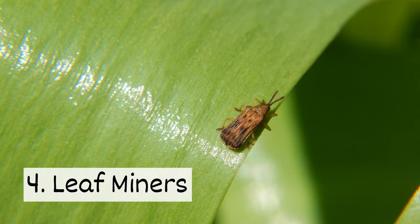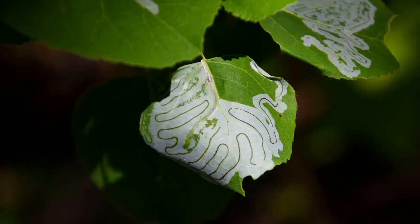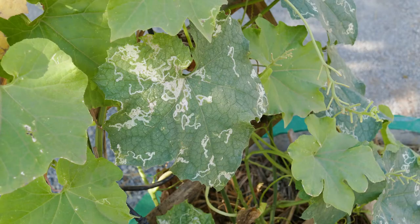Number 4: leafminers. Leafminer larvae feed on plants and create tunnels in leaves where they live. This results in white lines and blotches on leaves, and it also hinders plant growth.